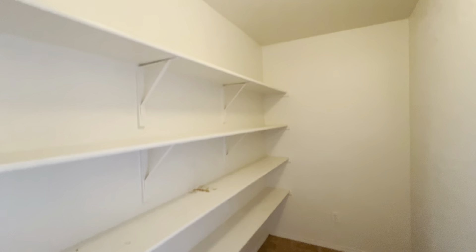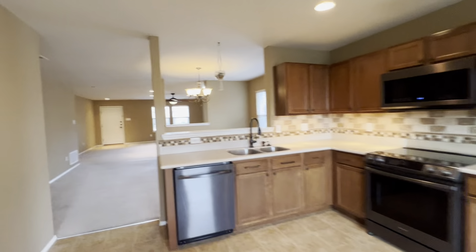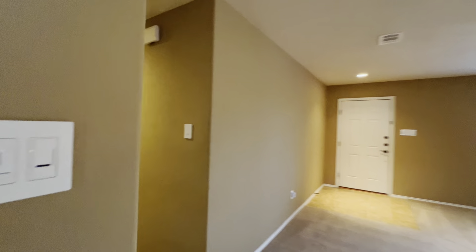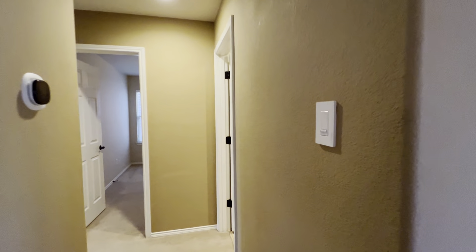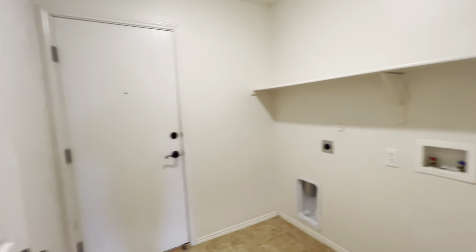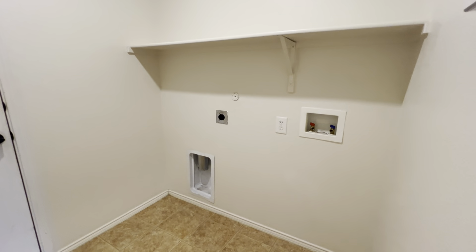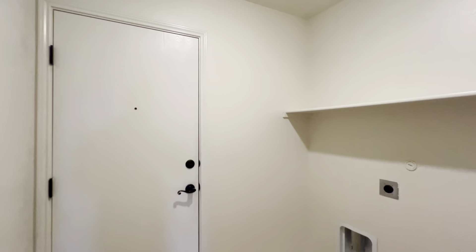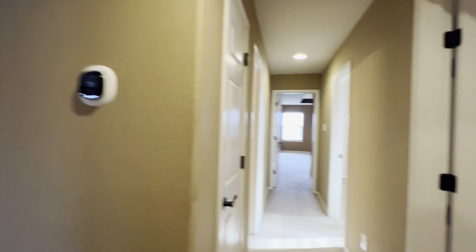You have a very good-sized pantry connected right to the kitchen. Before we take a look at the backyard, we'll head towards the right half of the home, which contains the three bedrooms and two bathrooms. This hallway is located near the front door next to the living room. You do have a separate utility room with washer and dryer connections that leads right to the two-car garage.